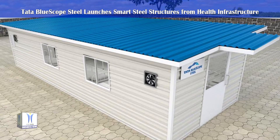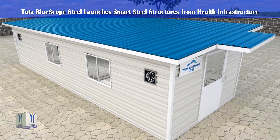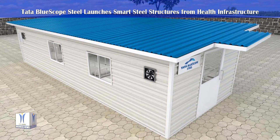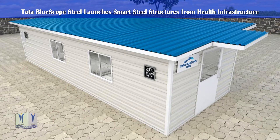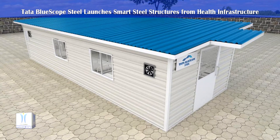With its expertise and experience in such projects, AZ Build the Light Structural Steel Building Solutions from Tata Blue Scope Steel has designed and developed customized life-care solutions in the form of isolation and quarantine units, testing and sample collection booths and doctor's cabins.